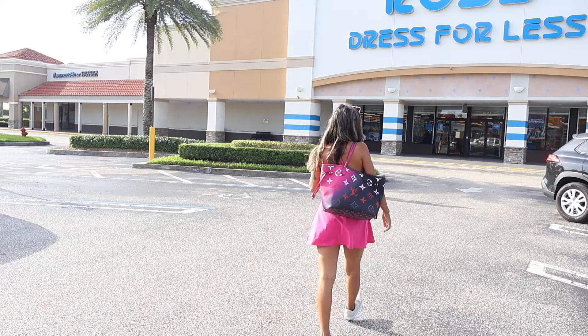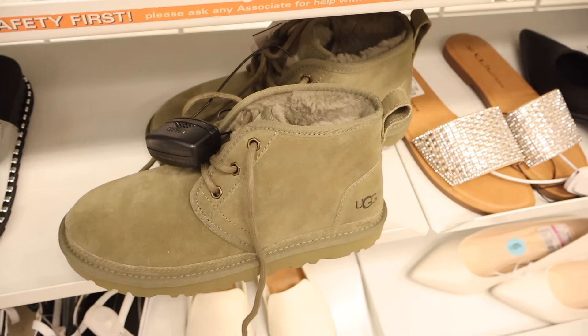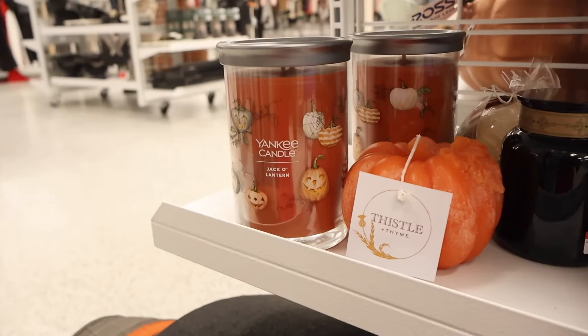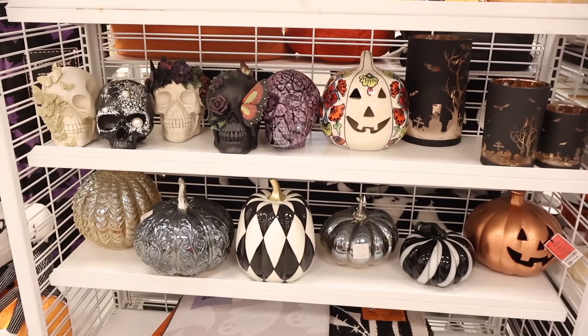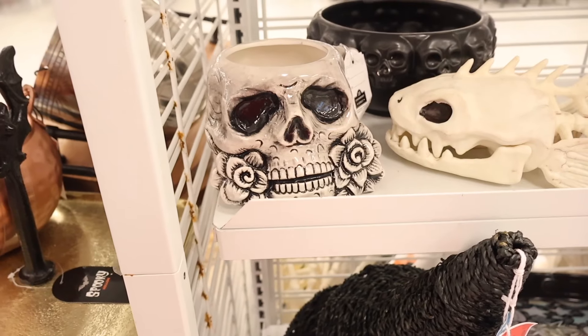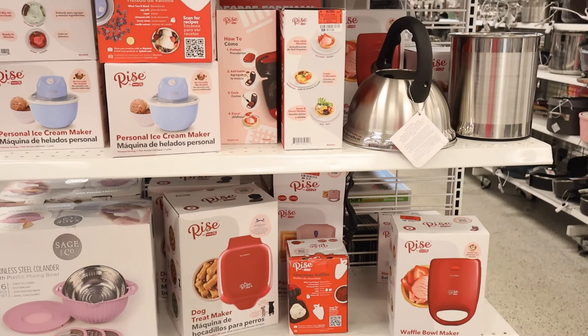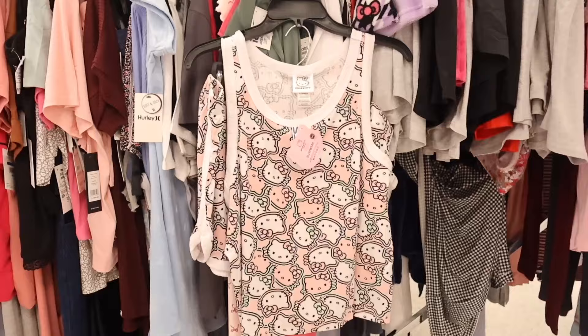We just got done shopping at Ross and we went crazy. We found a few UGG boots and scored on fall, Halloween, and early Christmas gift sets. Make sure you watch the whole video from beginning to end — it was an amazing shopping trip, honestly one of the best. I've been looking for those UGG boots forever.